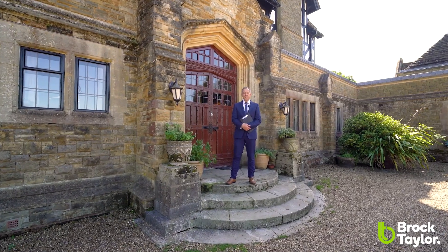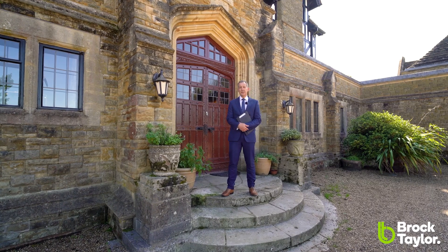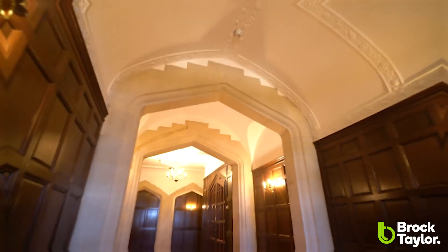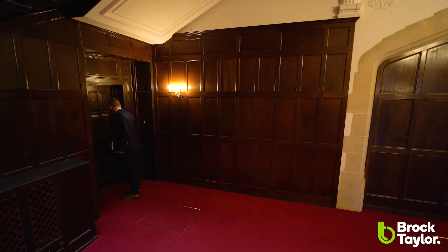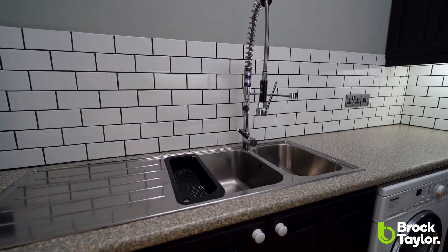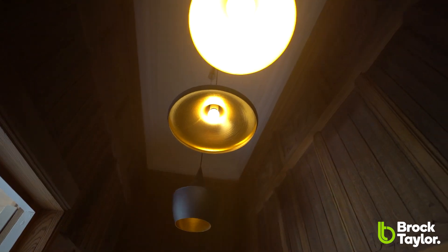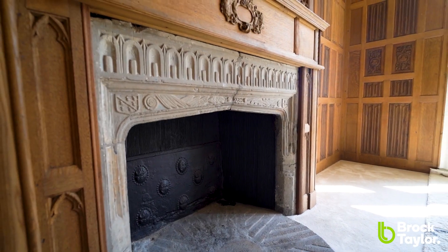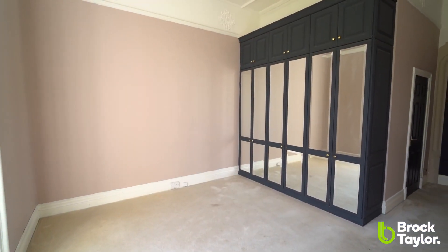Hi there, I'm Peter from Brock Taylor. Today I'm at Roffey Park Mansions at a converted apartment that we've got on the market, just fresh to the market. So be delighted to show you around, follow me.